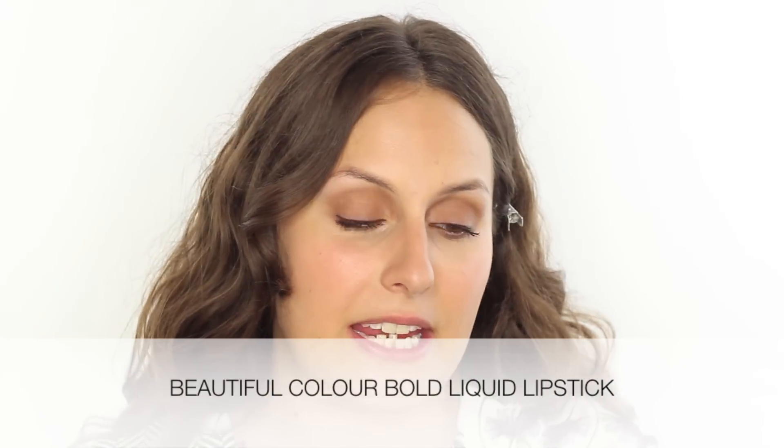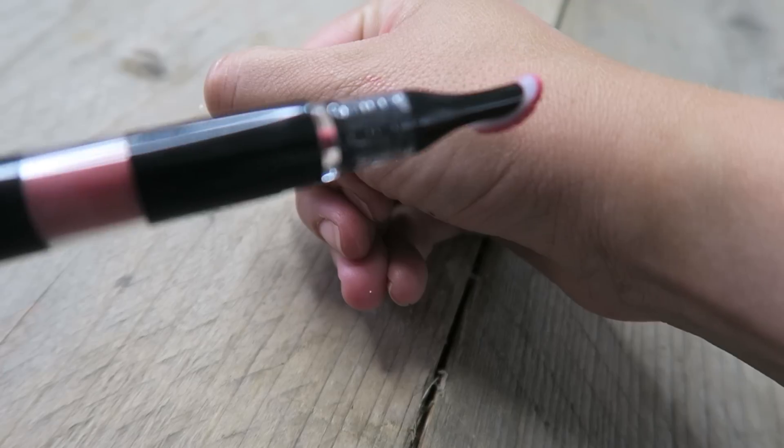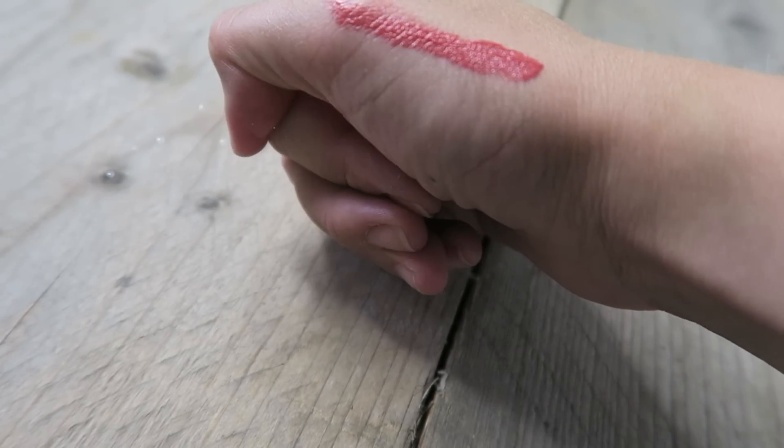Now for what I think is the key part of this look — a really luscious, bold lip. The product I'm going to show you can be worn two ways: matte it down to a stain, or go full bold glossy colour. I'm using the Beautiful Colour Bold Liquid Lipstick from the Liquid Assets range — rich, hydrating pigment with the coverage of a lipstick but the feel of a lip gloss. The applicator fits perfectly into the cupid's bow. I'll start with Passionate Peach, a more neutral colour, and pop this all over the lip.